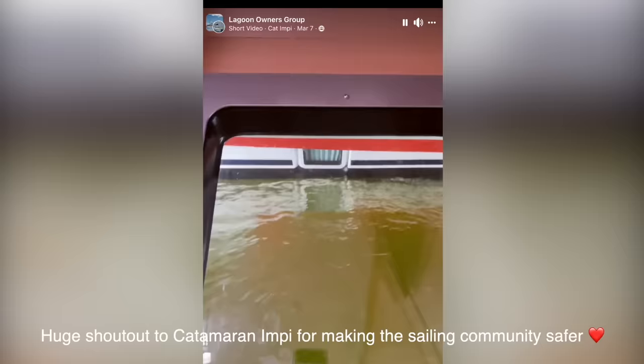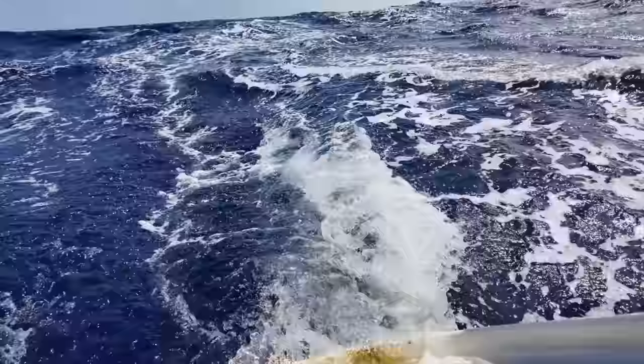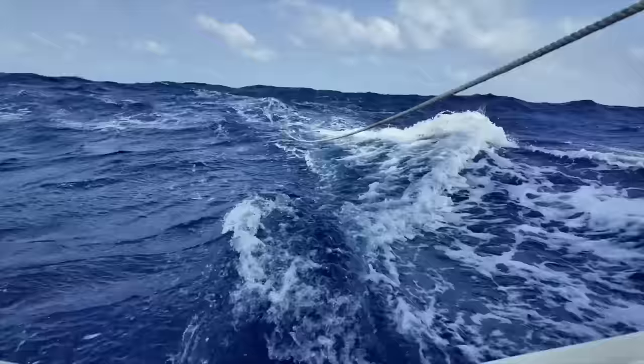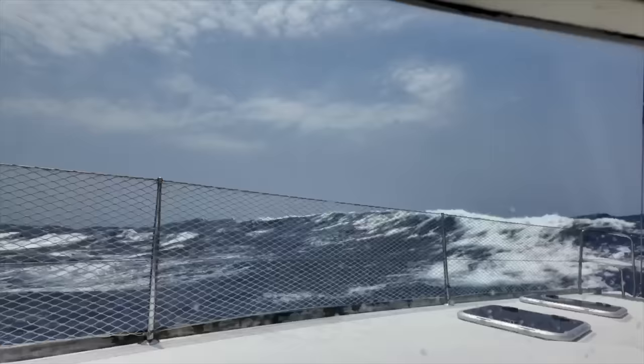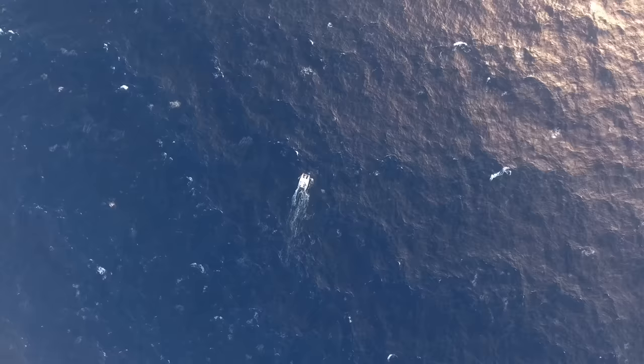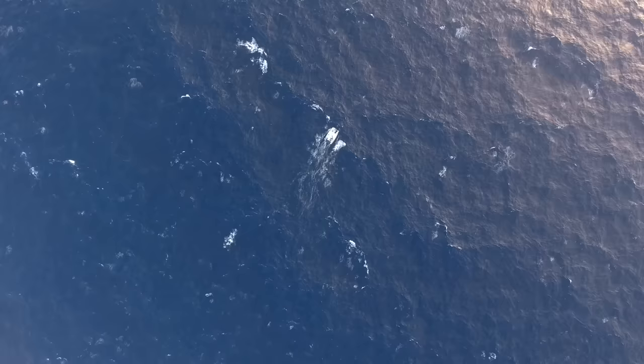When you sail offshore, you carry the responsibility for the lives aboard. You scrutinize every piece of equipment ensuring nothing will fail in a catastrophic way. This vigilance is not born out of doubt but out of experience — knowing the wrath the ocean can bring upon you. There's no guarantee of a rescue. It's just you and the sea, and ultimately that's why many of us are out here. We're the masters of our own ships and control our own destiny, embracing the challenge and freedom that comes with sailing around the world.